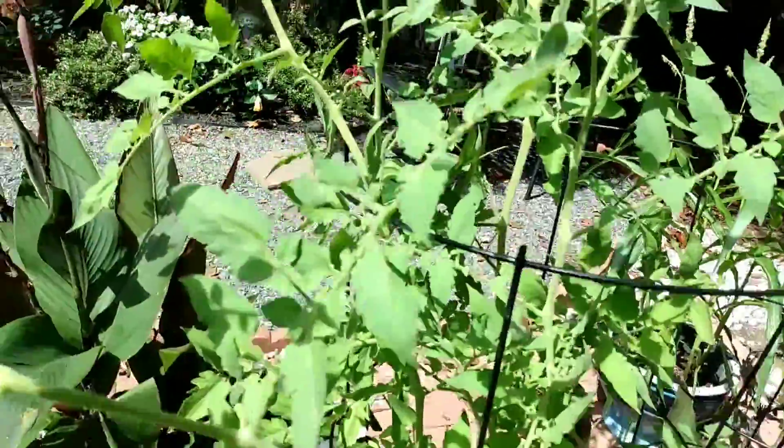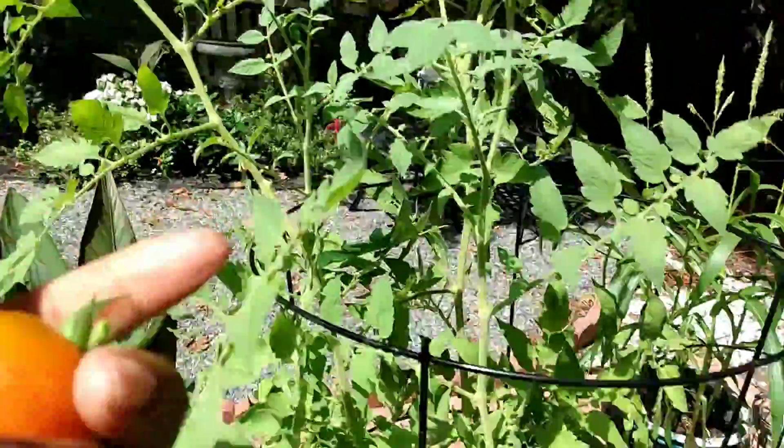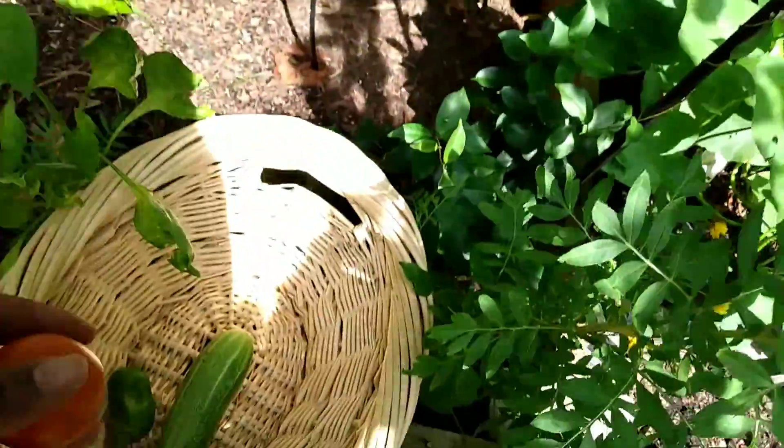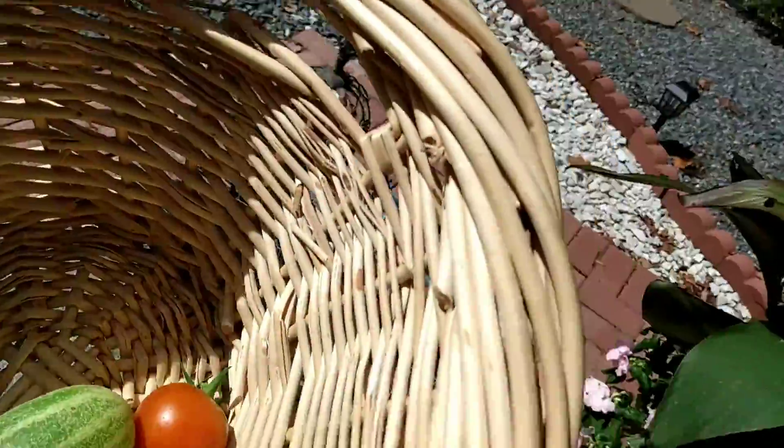Also I have a tomato. I'm going to use this little tomato in my spaghetti today to add some flavor. See what else we can find.